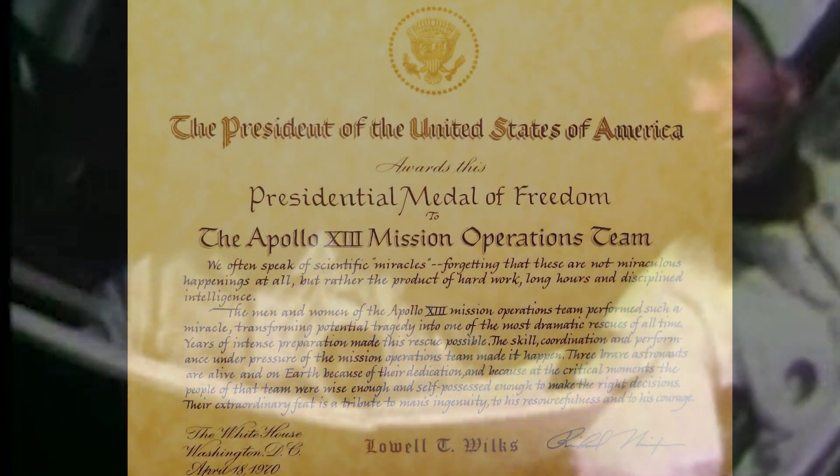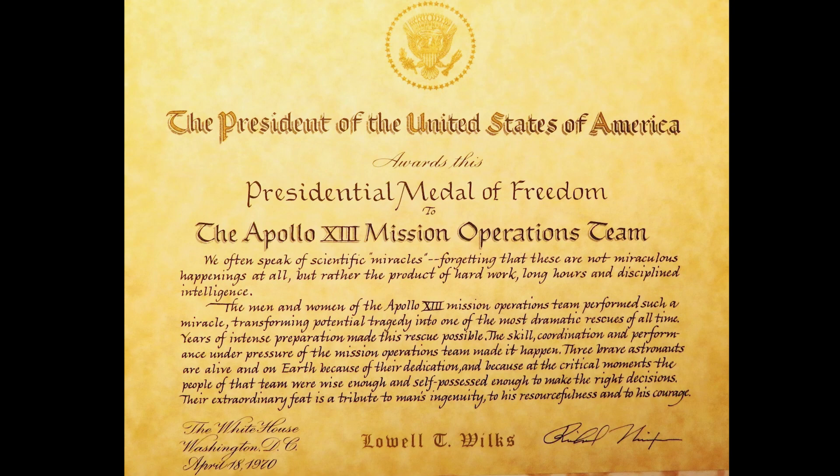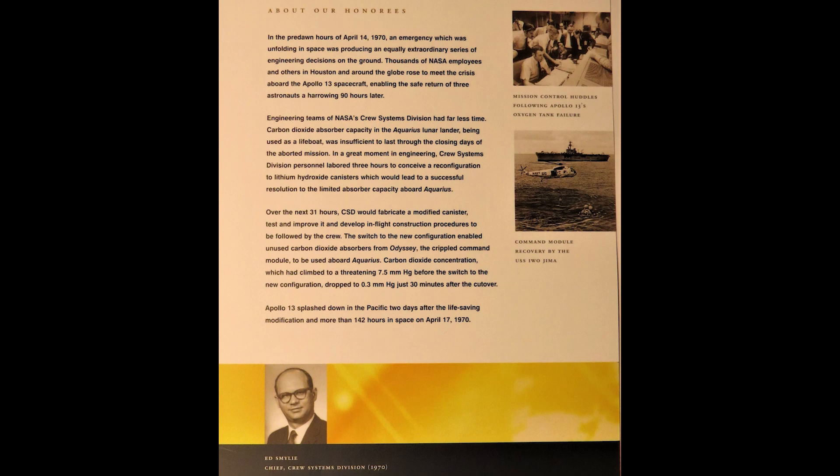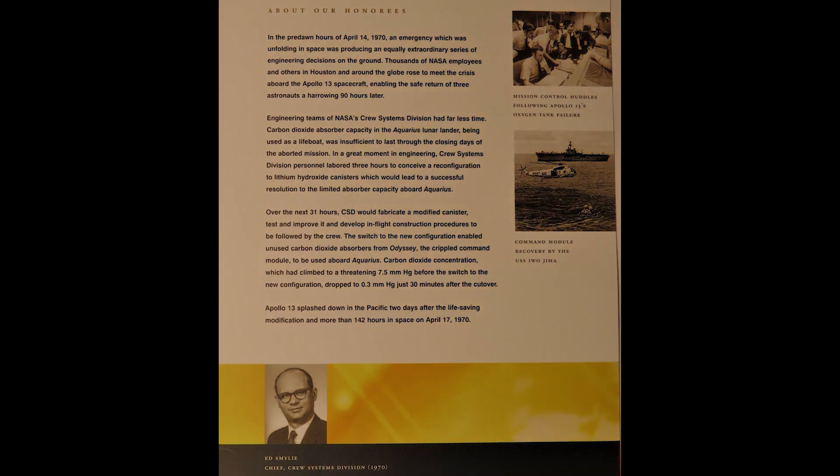Mission controllers then radioed instructions to the crew on how to assemble the device. Within 30 minutes of its completion, carbon dioxide fell to safe levels aboard the spacecraft. The problem had been successfully resolved. For their efforts, the team from the crew systems division received the Presidential Medal of Freedom in 1970. 35 years later, the team was again recognized, this time presented with GlobalSpec's Great Moments in Engineering Award for the development of the lithium hydroxide filtration system.